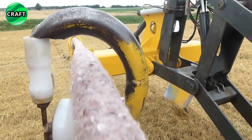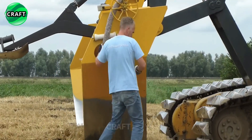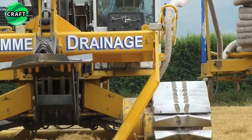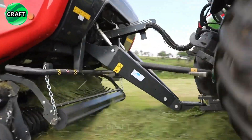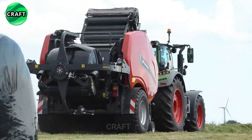Greetings dear friends, today we have prepared a special video for you about the most advanced revolutionary agricultural machines. With huge tractors, harvesters and farming machines — if we used to play in the sandbox and build plastic animal farms, now for us adults, these adult toys allow us to really do farming. This is an important step in the development of agribusiness and food security.